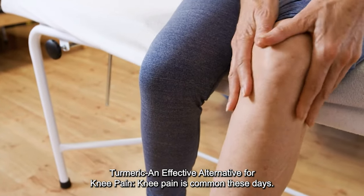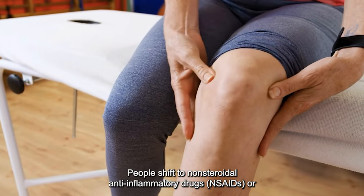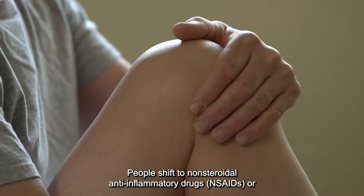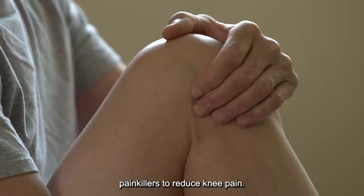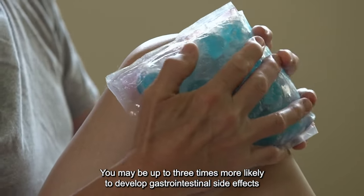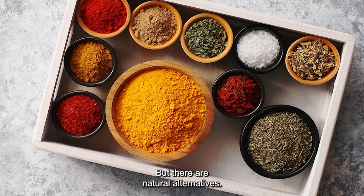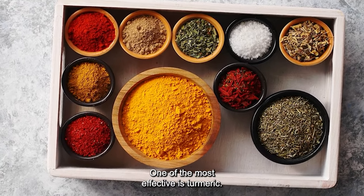Turmeric is an effective alternative for knee pain. Knee pain is common these days. People shift to non-steroidal anti-inflammatory drugs (NSAIDs) or painkillers to reduce knee pain. You may be up to three times more likely to develop gastrointestinal side effects while taking an NSAID. But there are natural alternatives, and one of the most effective is turmeric.